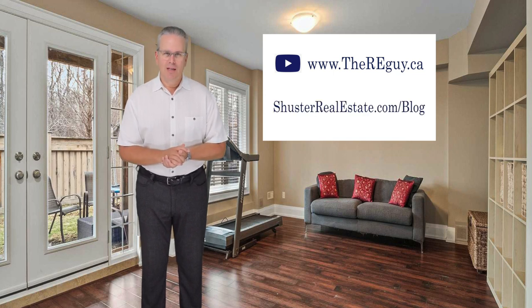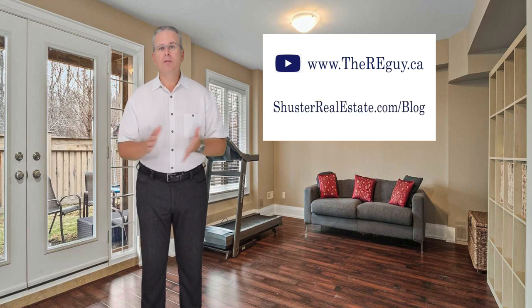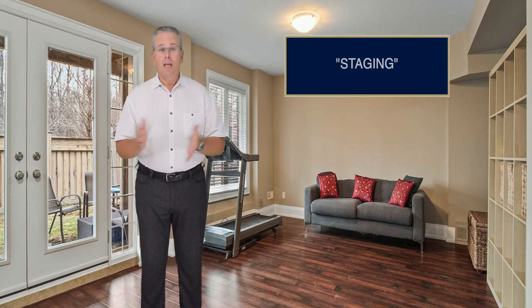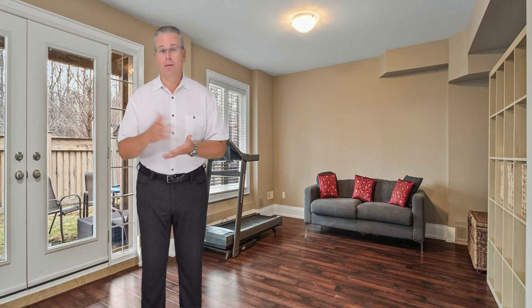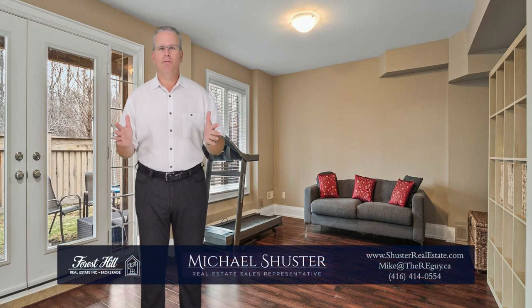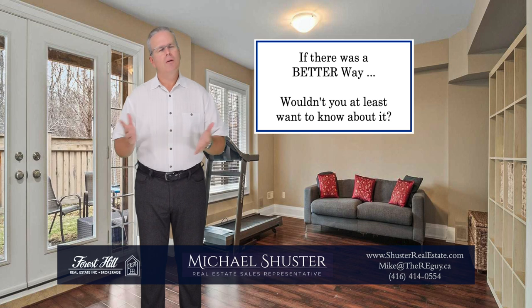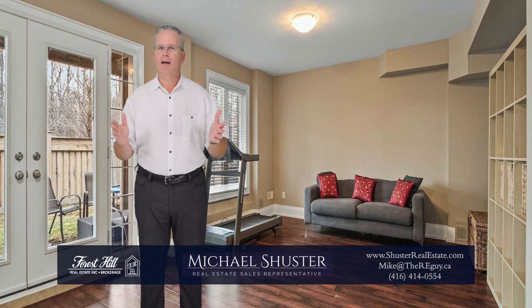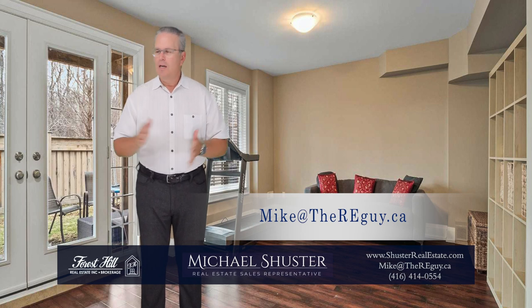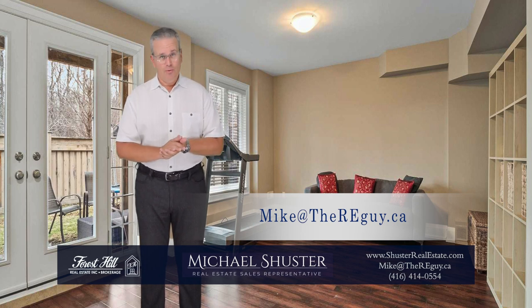And on my blog at schusterrealestate.com. On either site, just type the word 'staging' in the search field and they'll all come up for you. If you want to know more about the process of buying or selling a home — and how to do it safely, smoothly, and profitably — I'm always happy to chat. And remember, when it comes to real estate or anything else in life, if there was a better way, wouldn't you at least want to know about it? If you have questions, just email me at mike@thereguy.ca. It's always strictly confidential, never any pressure or obligation. I just love to talk real estate and I love to help. Thanks for watching.